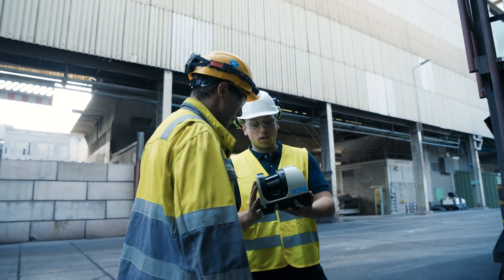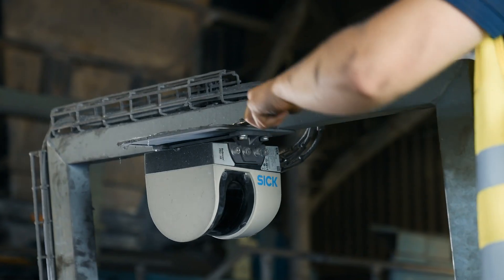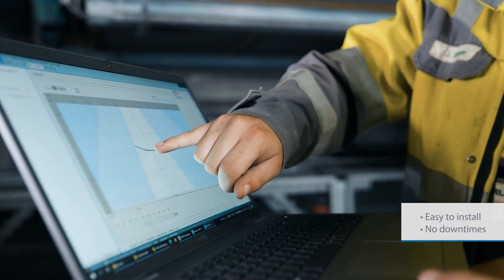Installing the bulk scan at our site was a relatively easy process. We used a T-beam to mount the bulk scan above the belt, so we didn't need to intervene in the production process, and were able to install and commission the device very easily.